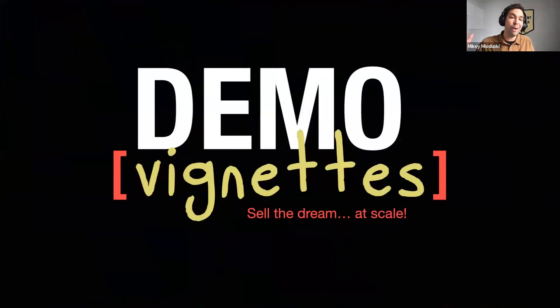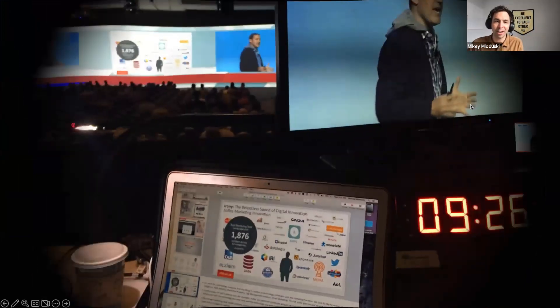I want to introduce a term I heard back in 2015 when I first went to an on-site event as a presentation designer and worked with this incredible team at Oracle Marketing Cloud for a big user conference keynote. They kept referring to these things called vignettes. Let me show you what they were talking about.